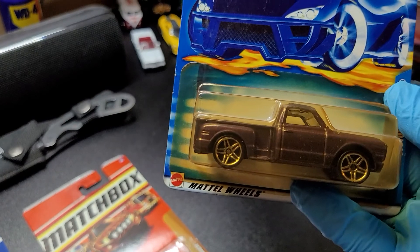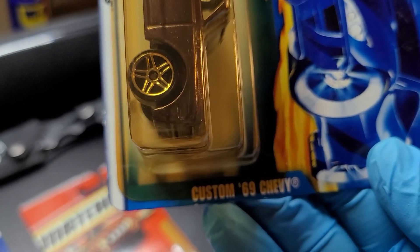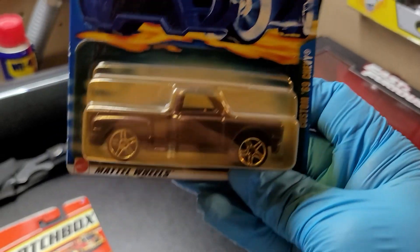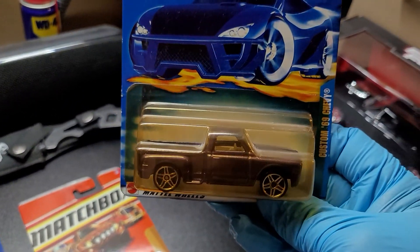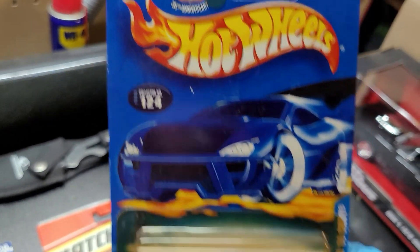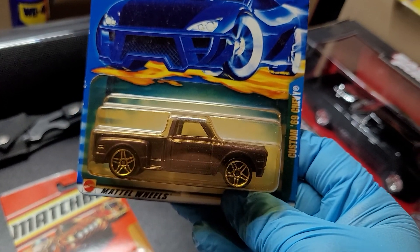The next vehicle I want to share is a Custom '69 Chevy. I'm sorry — the color, I think — I don't know why, but the paint on the vehicle started to, what do you call it, I forgot the word.